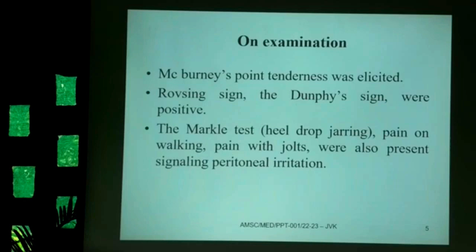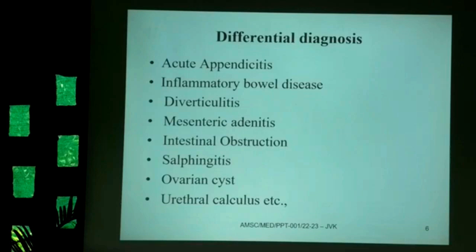Another test, the Markle test (also known as heel drop jarring), was positive — the pain increased with walking and jerking movements, indicating peritoneal irritation. All these signs were positive, and sonography of the abdomen was advised.